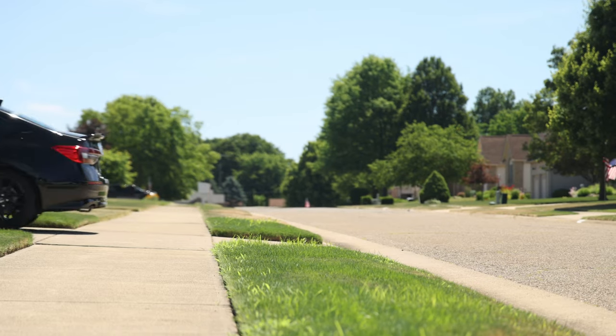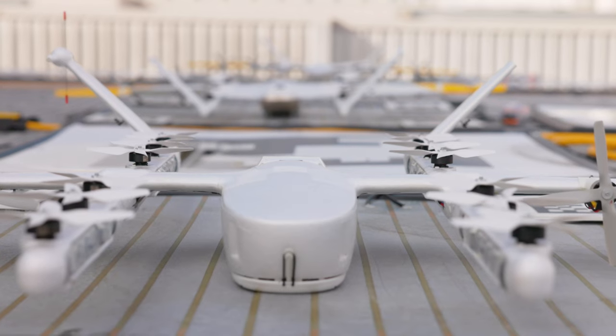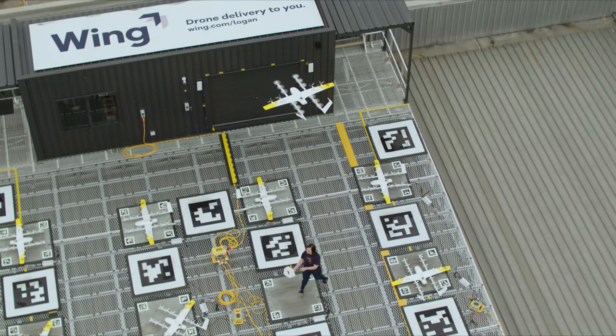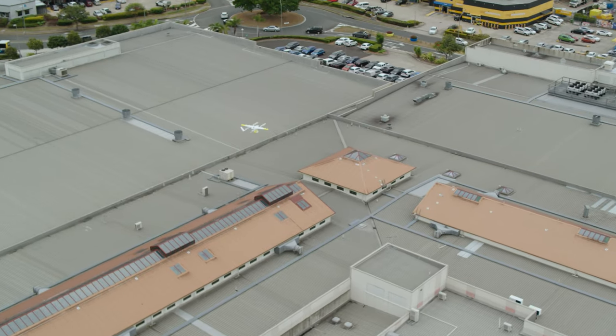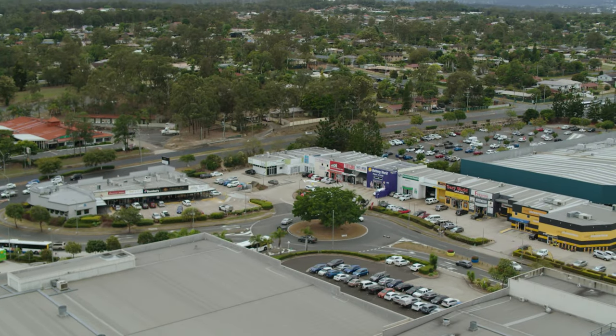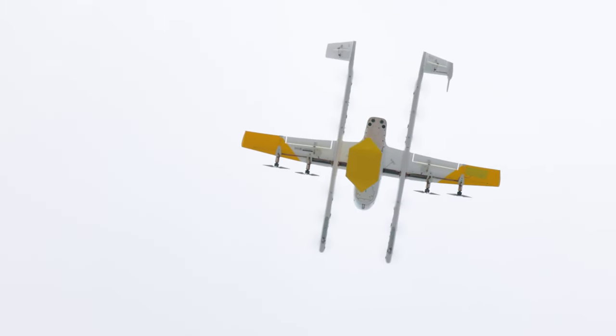Versus in the autonomous drone use case, it is a 10 pound aircraft that will then pick up the burrito and deliver it straight to you using dramatically less energy, using zero emissions, no impact on traffic, no impact on road wear. It's a way to make last mile delivery dramatically cheaper, more efficient and safer.